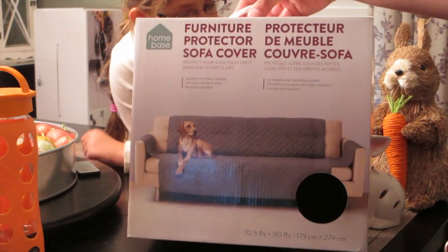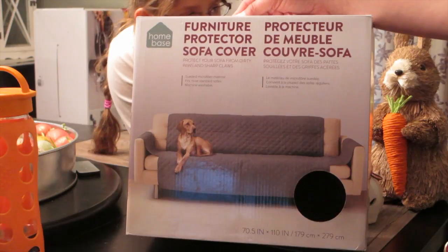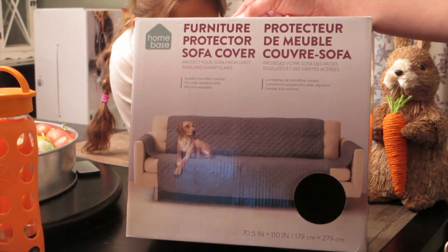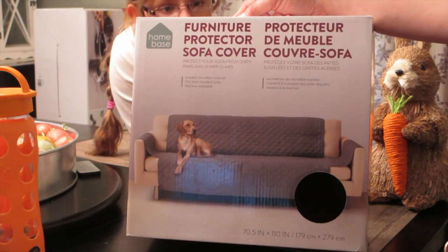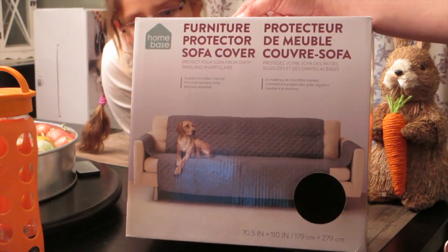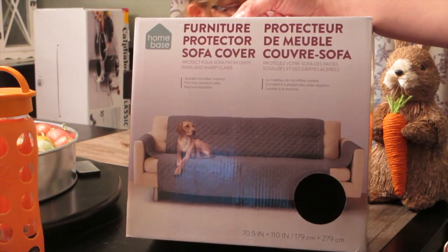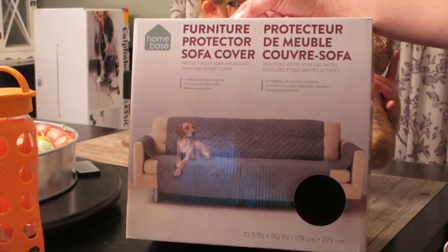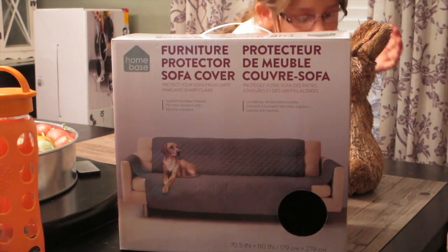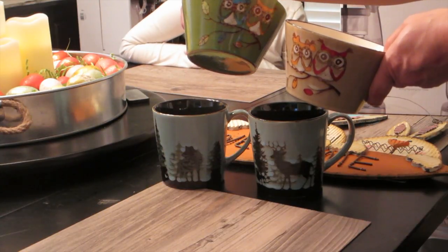We just purchased brand new furniture — we haven't had new furniture in almost 12 years since we've been married. We have German Shepherds, and our girl Heidi likes to jump on the furniture, so we got a cover to put on the sofa when we're not home so we don't end up with lots of dog hair. That's what we picked up at TJ Maxx.